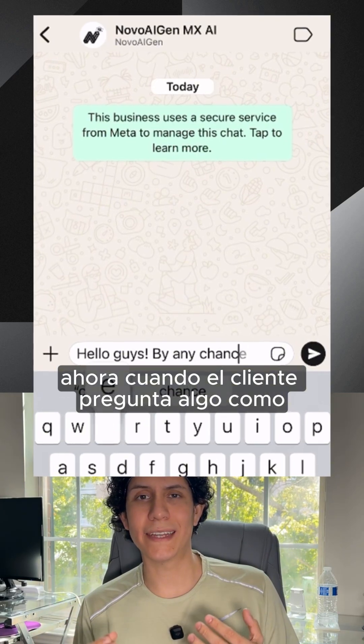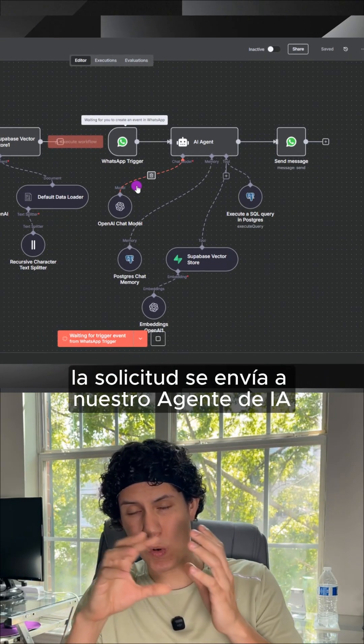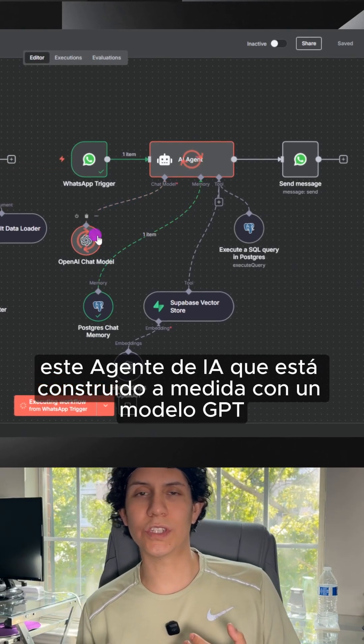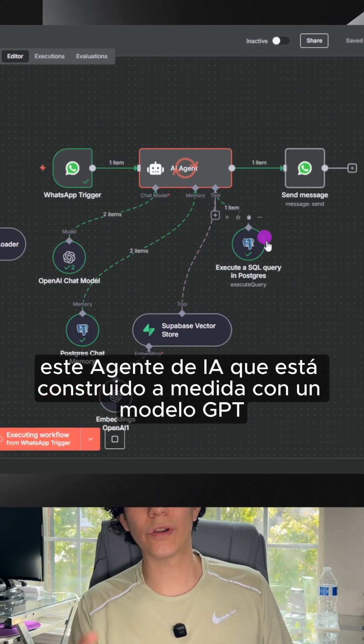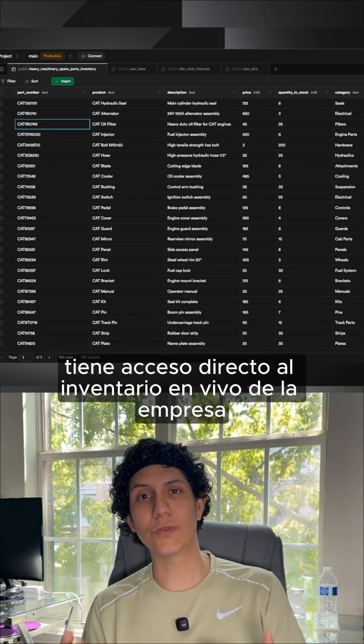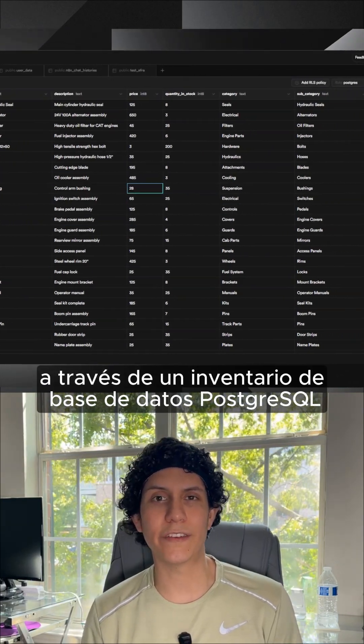Now, when the customer asks something like, 'Do you have oil filters for a Toyota 22?' — this is when the real magic happens. The request is sent to our AI agent, which is custom-built using GPT model, and acts like a senior parts number specialist. It has direct access to the company's live inventory through a PostgreSQL inventory database.